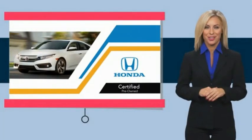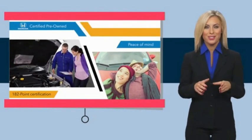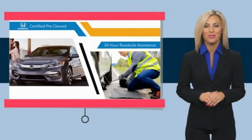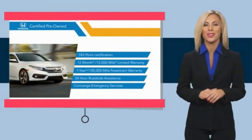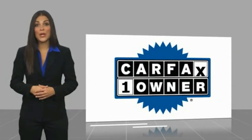With Honda Certified Pre-Owned vehicles, you know you're going to be taken care of. Thorough inspections, along with both limited and powertrain warranties, provide the comfort you're looking for in a pre-owned vehicle. Stop by your local Honda dealer today to see why the Honda Certified program is worth looking into.